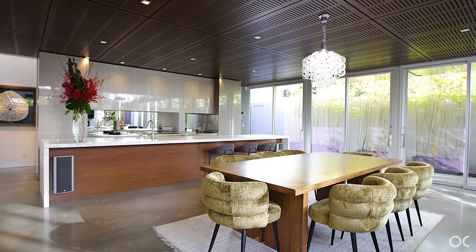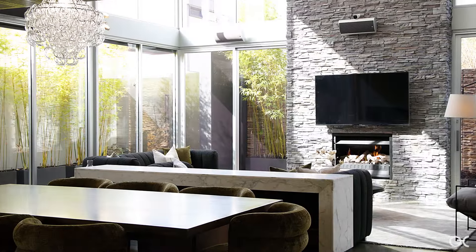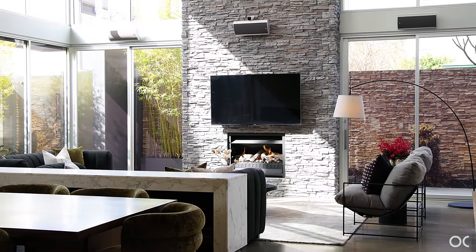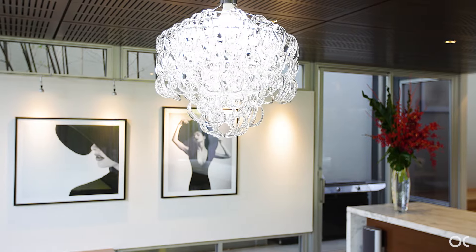A great sense of arrival via oversized sliding doors into spectacular, ballroom-sized open-plan living, lined with heated, polished concrete flooring, acoustic ceiling panels,